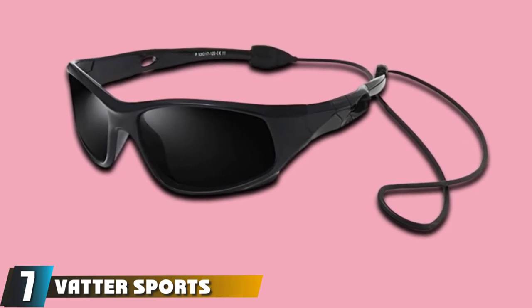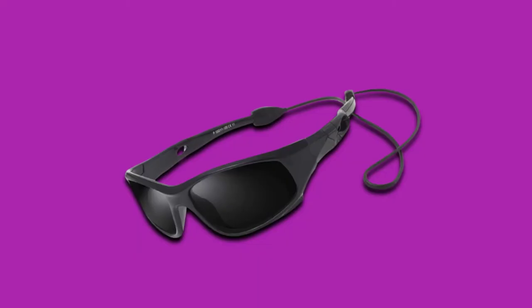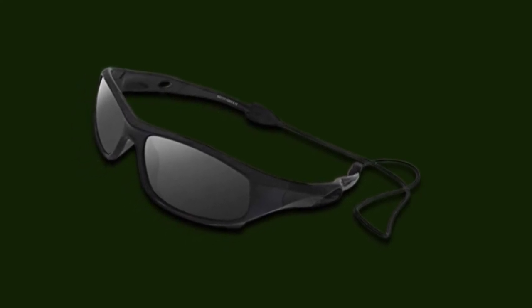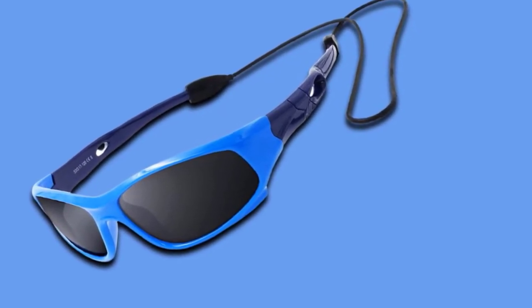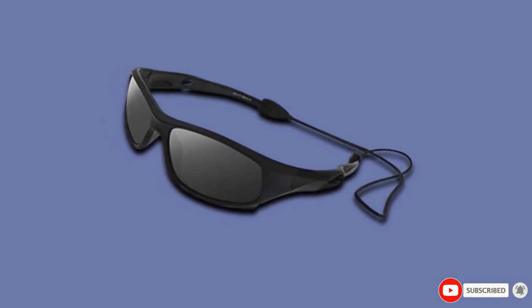Moving on to number seven, we have VAT TR Sports Sunglasses. Frame color options include black, blue, red, pink, green, purple, white, blue and white, and red. Lenses are available in black, red, and pink. Kids' eyes are not as strong as adult eyes at filtering harmful UVA, UVB, and UVC light, so wearing quality sunglasses is important. Almost all kids' polarized glasses are rated at UV 400, which removes 100% of UV rays below 400 nanometers. The HEV TAC polarized lens filter prevents glare from water, snow, and road surfaces. These glasses also come with an eyewear rope strap to prevent loss, and the frames are made with a soft silicone material that is nearly unbreakable.